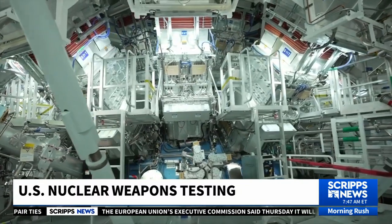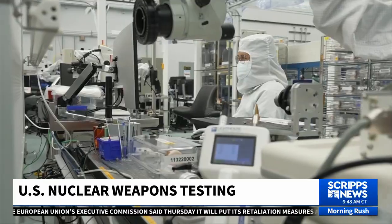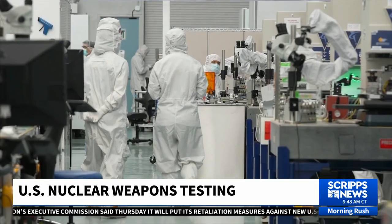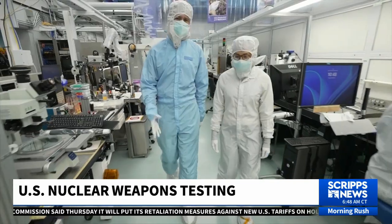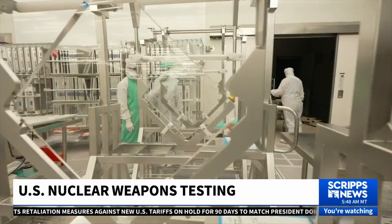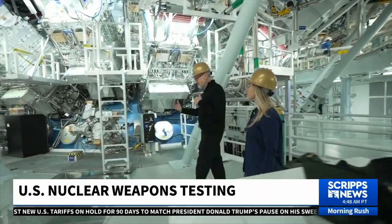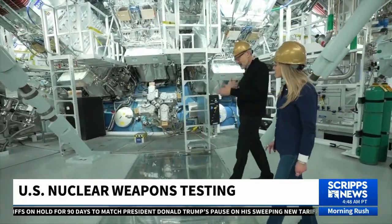How would something like that impact the work that you do here at this laboratory? We're doing work here today for which I predict 10 years from now we'll find unique uses that we don't imagine. And that's part of the reason you want this long-term commitment. So that is very concerning to me. Support for the research enterprise is a critical element of what has made the United States a leading nation and a great nation over time, and it would be tragic to lose those underpinnings.